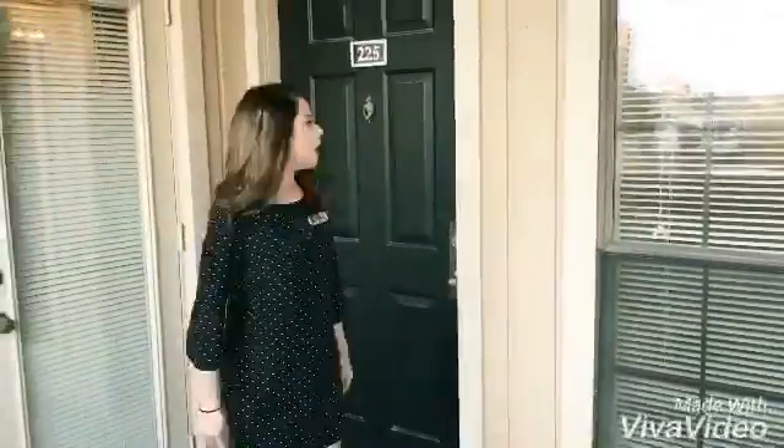Today I'm going to be showing you one of our 500 square foot move-in ready apartments — apartment 225. If you want to follow me, I'll show you around. Welcome home.